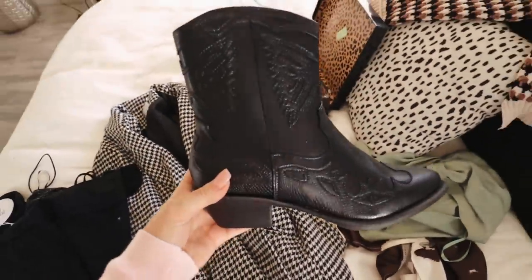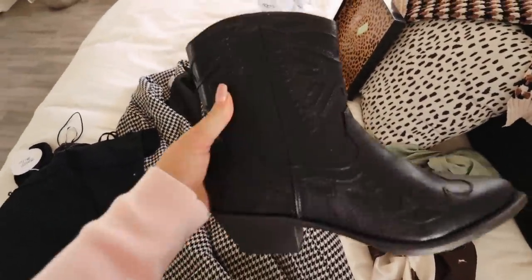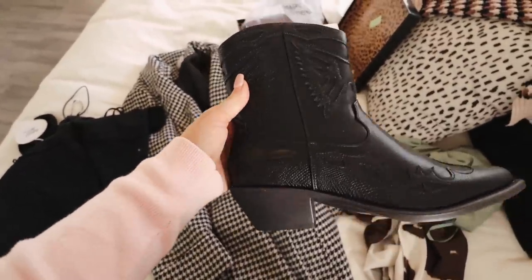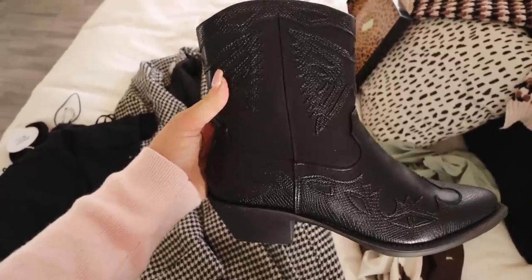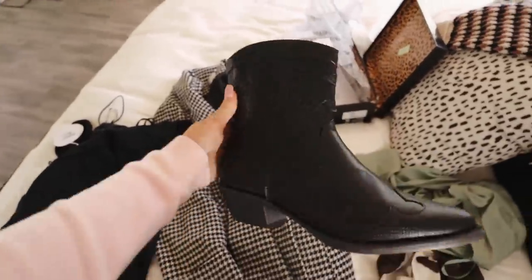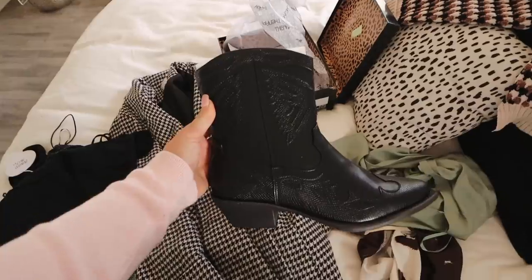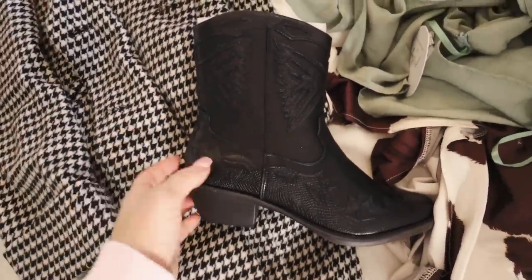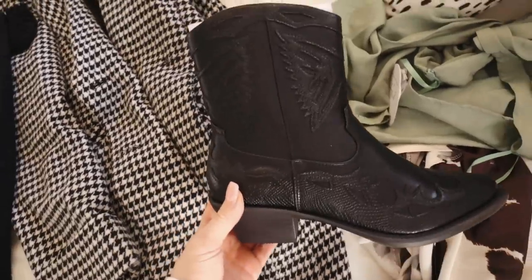I got these Western boots and you guys just know that I love them. I'm a Texan, so it's very exciting for me. I love the whole Western trend. Here is the boot — this is the perfect Western boot. I love the detailing. It's the perfect everyday boot if you just want a little bit of Western flair. I think it's adorable, and it's very on trend this season. This year has really been the year of the Western look.